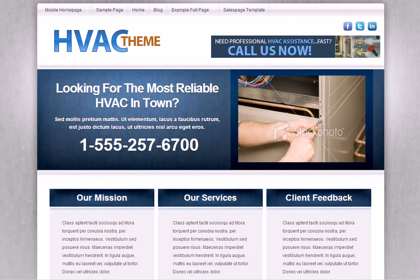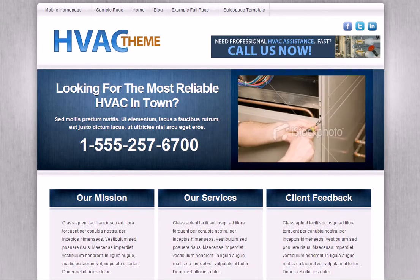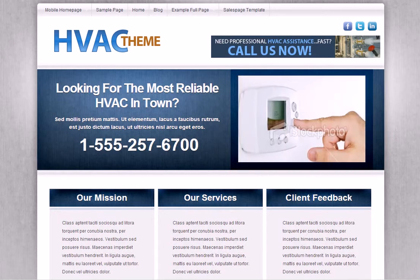Hi, Michael Weinberg here from Mug4 Marketing. Just wanted to show you the new HVAC theme we just came up with. We've been doing web design for quite a long time. We do a lot of really custom work, but we also create templates that are industry specific, which allow us to offer design like this at a fraction of the cost.